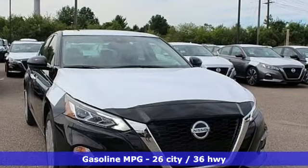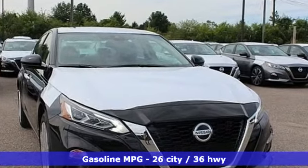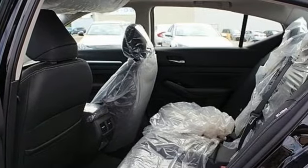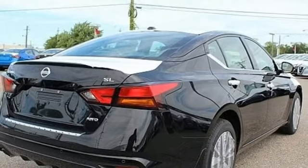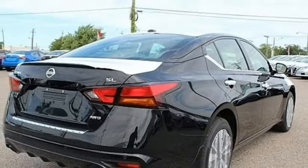Integrated navigation system with voice activation, remote engine start smart device, front heated leather bucket seats, rear parking sensors, doors and push button start proximity key, dual-zone climate control.